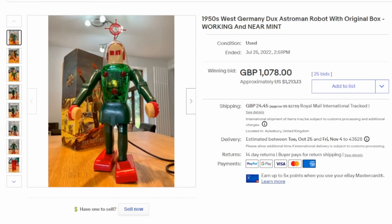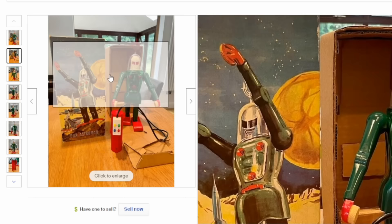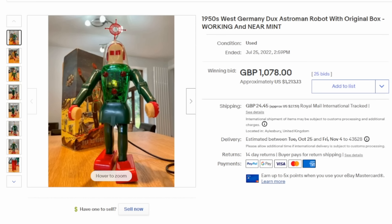Along that very same line is Dux Astro Man. This one looks to have an original box with it as well. It's remote controlled — all of the remote controls from this time frame had to have a cord connecting it to the controller. This one can easily sell for over $1,000 with the box.